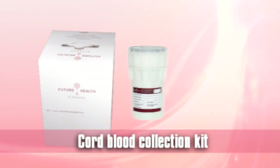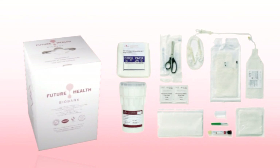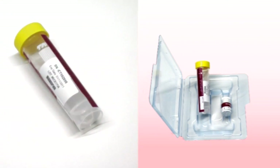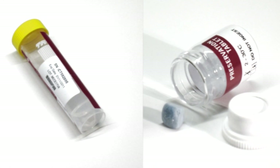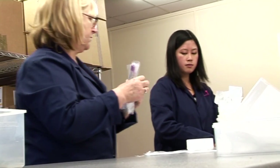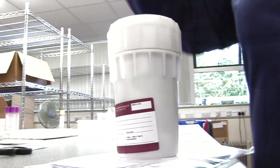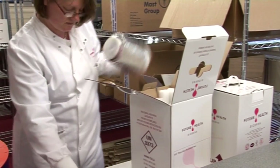Our cord blood collection kit contains all the consumables needed for the successful collection of the sample. Our cord tissue collection kit contains a cord shipping tube with a special solution and our own unique cord tissue preservation tablet. All consumables are individually wrapped in sterile packaging and are provided as part of the collection kit by Future Health according to the UK Department of Health's accredited procedures. Kits are assembled and individually checked before shipping.